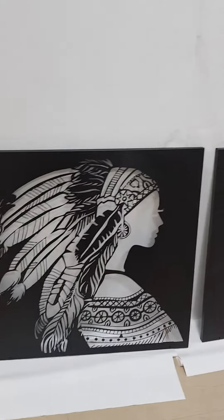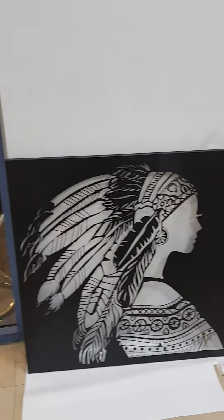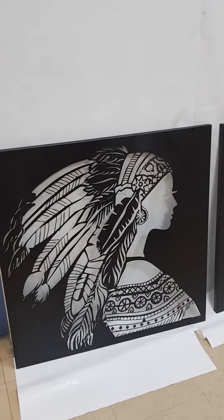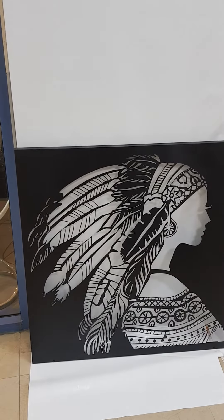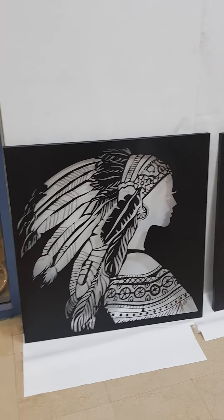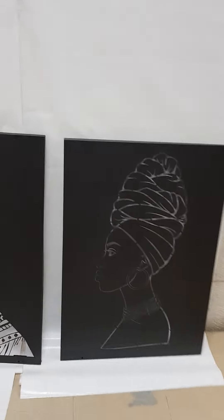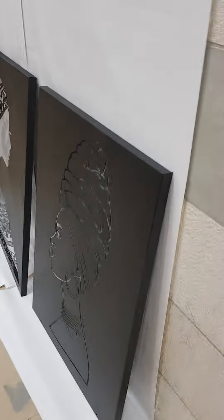It can be any picture that was cut by CNC, and you can reach up to three meters in size. It can be any color — you can paint it in any color — and you can put some light in it. That's one of the pictures, and you can select any picture you want.